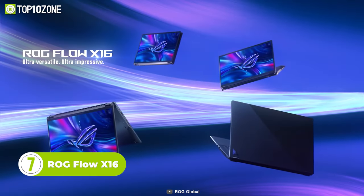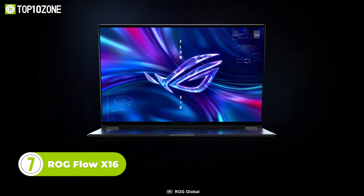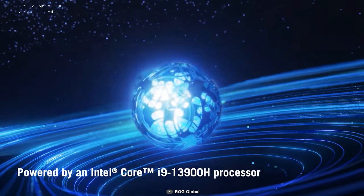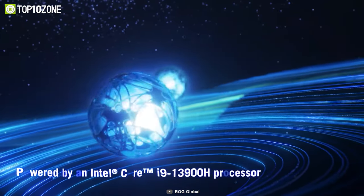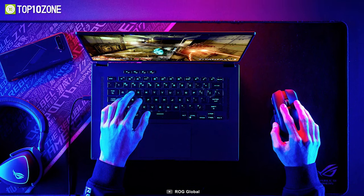Now we have the ROG Flow X16 Convertible Laptop for Gamers. This isn't just your ordinary gaming laptop. Powered by Windows 11 Pro and the Intel Core i9-13900H processor, this laptop is designed to handle the most demanding games and applications.